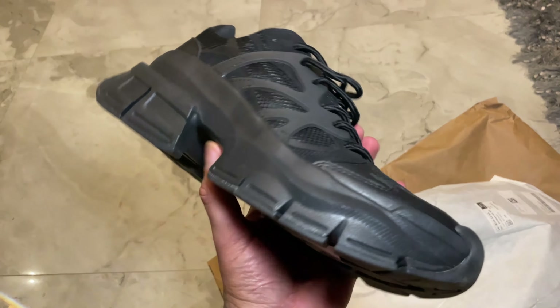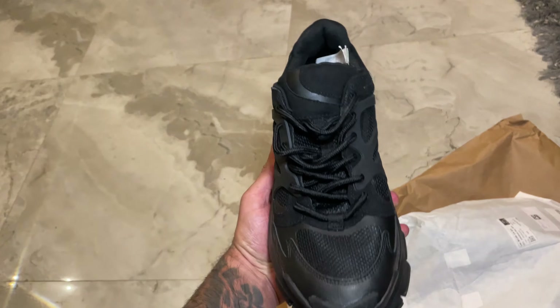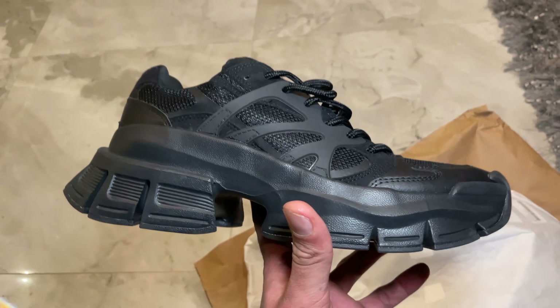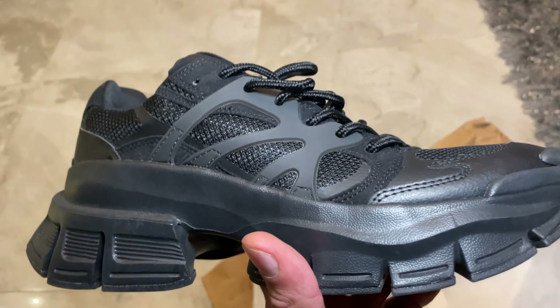Look at the sole, look at the side, and this is the front view. I'll show you this on-foot — on-foot review.